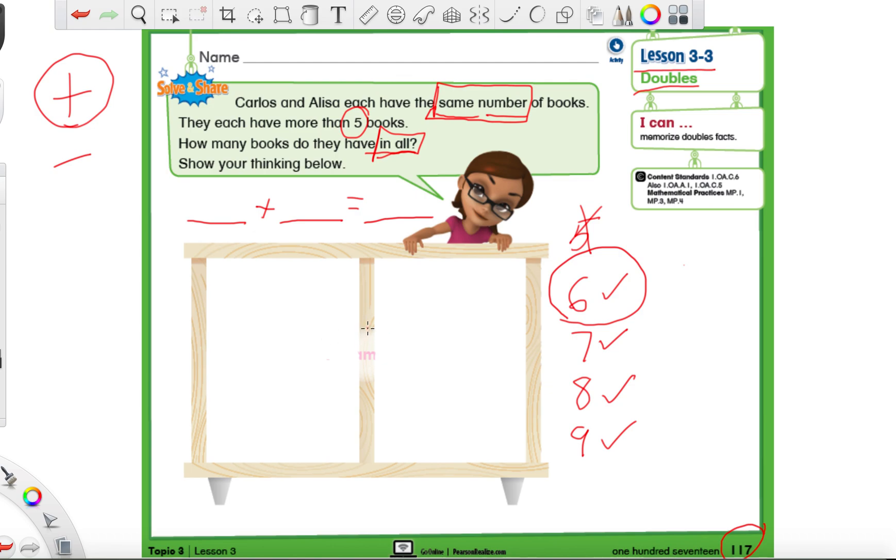We can use a quick picture to figure this out, just like we've done before. Our picture should look a little like books since we're counting books, and books are like a rectangle, so we're going to make rectangles. On each side we're going to make six rectangles - six books. Go ahead and make six rectangles with me on each side. If they end up looking more like squares, that's fine.